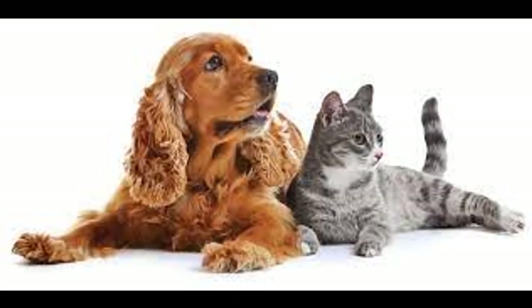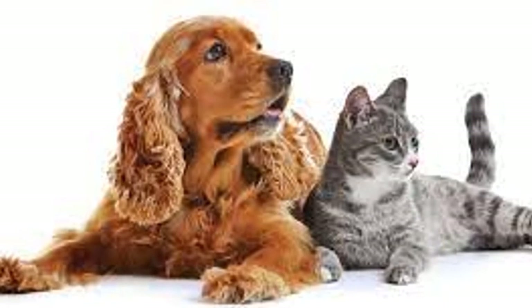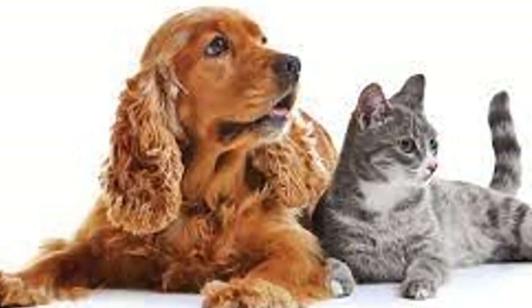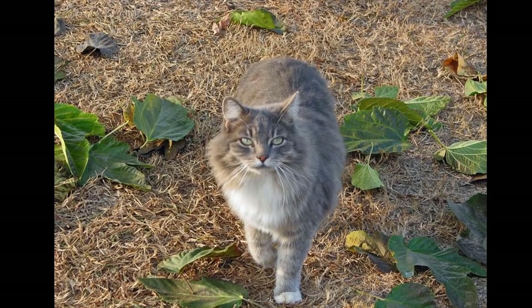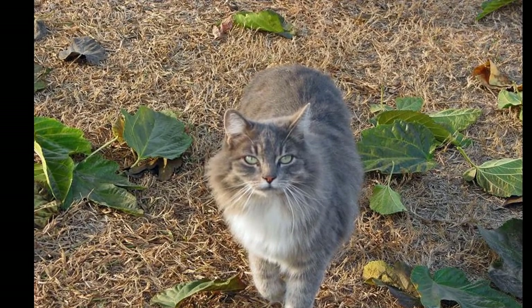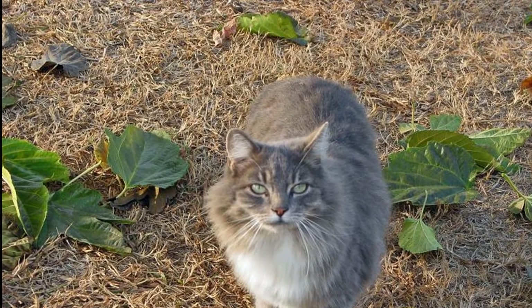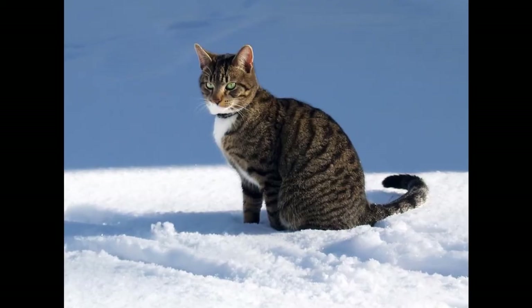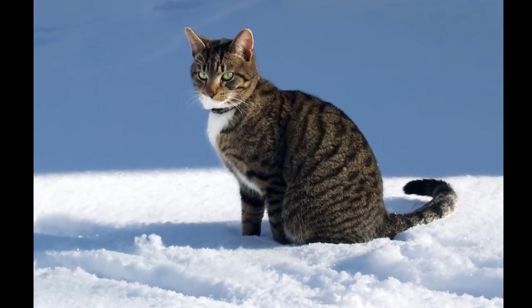Return your cat to a normal schedule after the dog leaves. Even if the dog and your cat got along reasonably well or were kept apart from one another, the dog's presence probably disrupted your cat's typical schedule. To help your cat feel comfortable and back to normal after the dog goes home, return it to the feeding and play time schedule that you kept before house-sitting the dog.